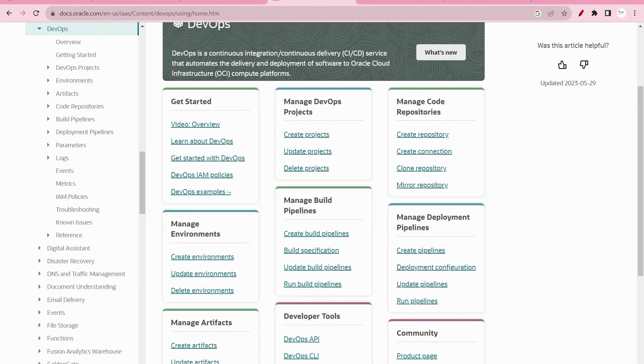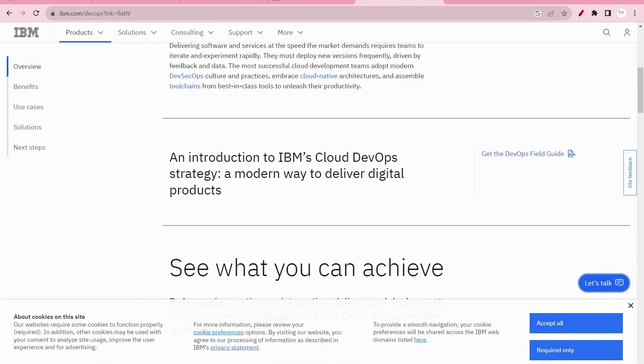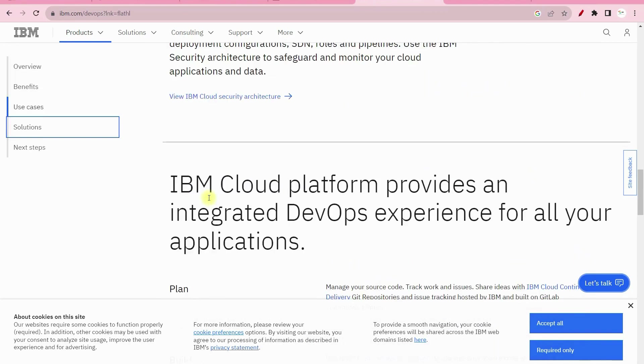In Oracle Cloud, under DevOps, you can see products defined in a better way compared to other cloud providers. For example, for managing a code repository there is a hands-on lab available for free. IBM Cloud provides solutions showing how to plan, verify, release, deploy, and monitor. Every cloud provider is trying to offer DevOps services because they don't want to lose customers. This shows we need to learn DevOps with cloud — DevOps and cloud together is the best combination today.